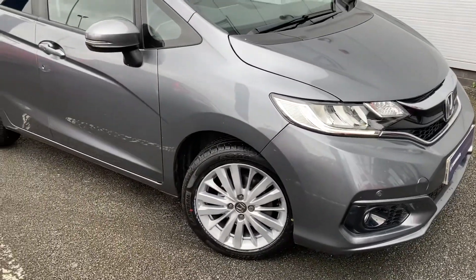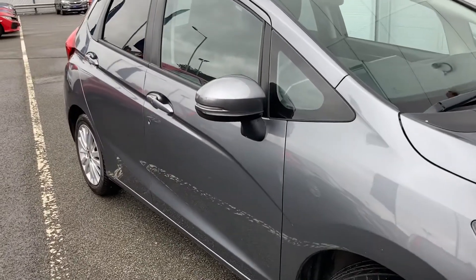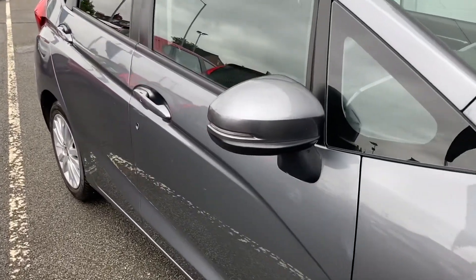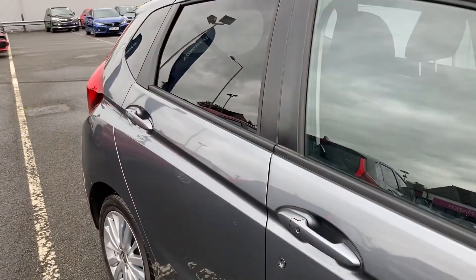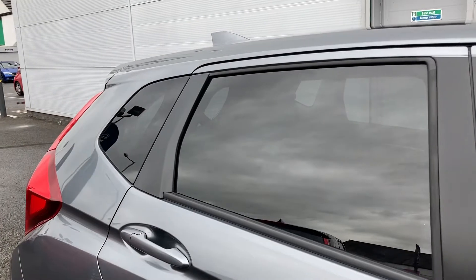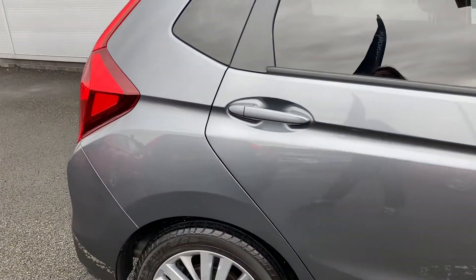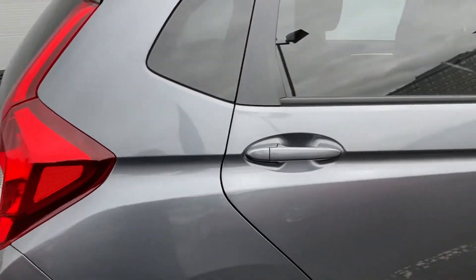Your door mirrors are electronically heated, which is very beneficial in those colder months. The car is complemented by 16 inch alloy wheels, and you do have rear privacy glass for your travelling passengers, along with a sharp fin antenna along the top.